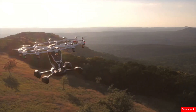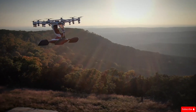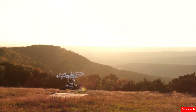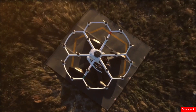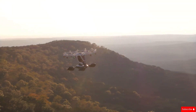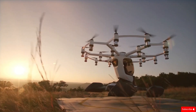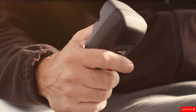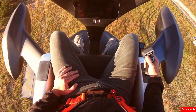For true enthusiasts, there's an exclusive option to purchase the HEXA with a buyback offer after five years. A limited number of these futuristic aircraft have been sold for $495,000. Lift aims to expand globally, making personal flight more accessible to everyone. Their vision is to create a network where people can rent and fly the HEXA, bringing the dream of personal aviation closer to reality. Whether you want a one-time adventure or hope to own your own flying machine, Lift Aircraft is leading the way in next-generation urban mobility.